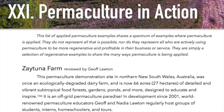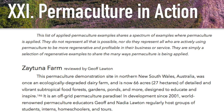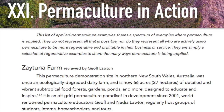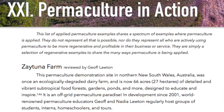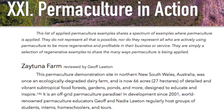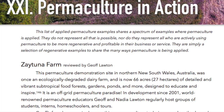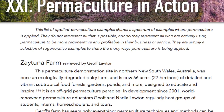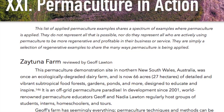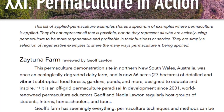Chapter 21: Permaculture in Action! This list of applied permaculture examples shares a spectrum of examples where permaculture is applied. They do not represent all that is possible, nor do they represent all who are actively using permaculture to be more regenerative and profitable in their business or service. They are simply a selection of regenerative examples to share the many ways permaculture is being applied.